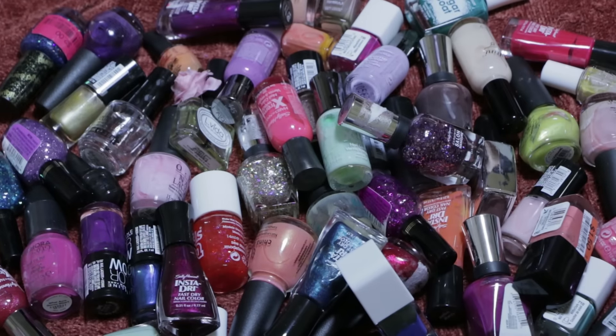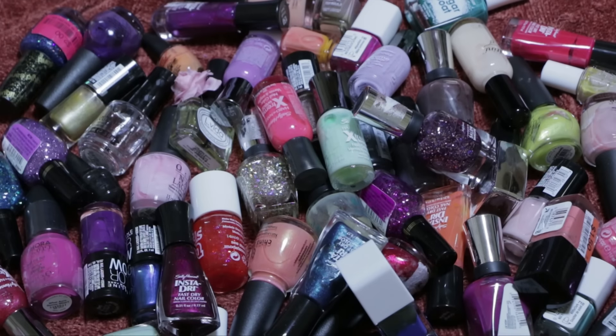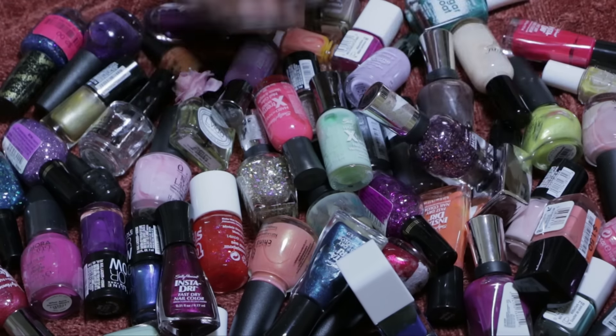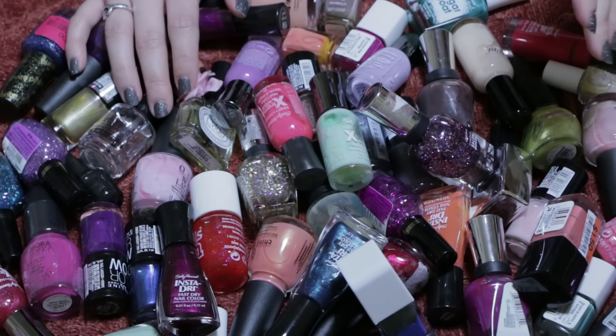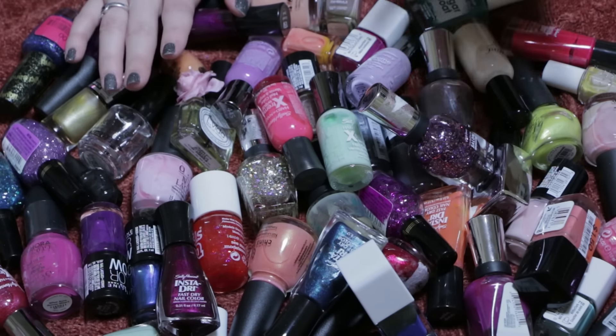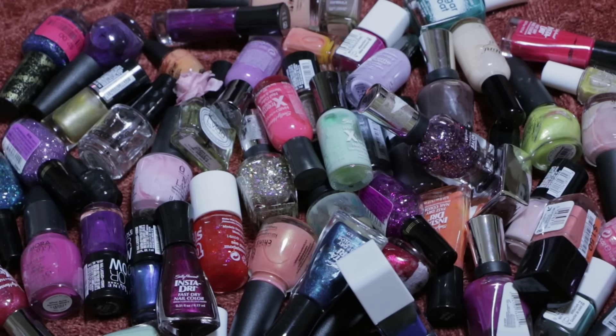Final counts: I am getting rid of 59 nail polishes and keeping 79. I didn't quite cut my collection in half, but I still feel this is a good amount to declutter. I'll pick out which ones are still good and pass those along to friends. If you've disposed of nail polishes before in a method other than just throwing them in the trash, let me know in the comments — I don't want to throw this much nail polish in a landfill since these are toxic chemicals. I'm going to research whether there's a chemical recycling facility nearby.